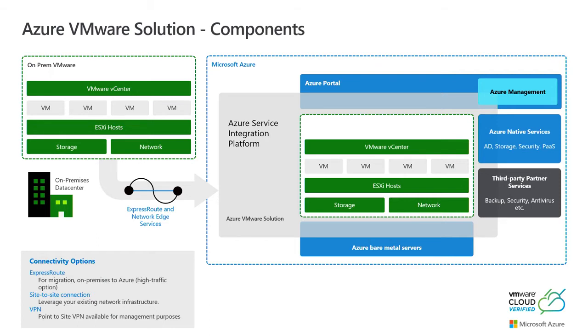When this environment gets deployed, it's a three-node minimum. The first time you deploy it, it takes two hours. Every time you add another node, that could be another 15 to 20 minutes — that's how quickly you can get this environment up and running. This is a first-party offering. You go through your Azure portal, launch it like you would launch a VM, and create your private cloud.